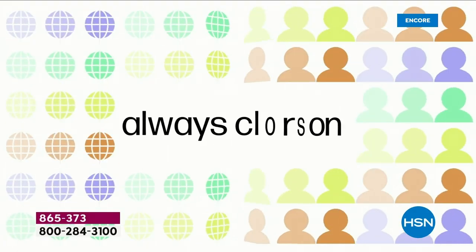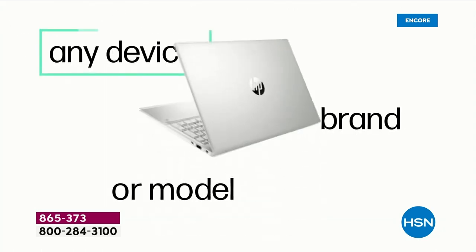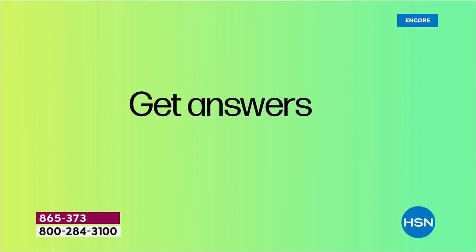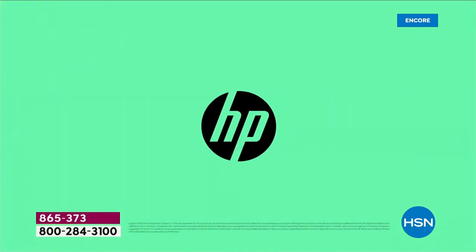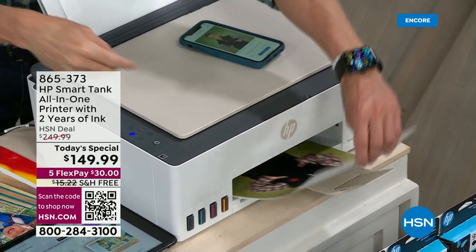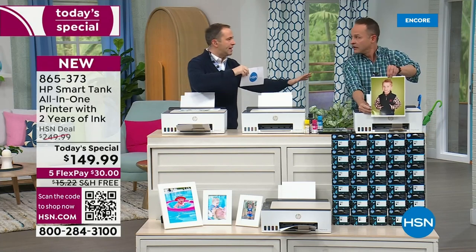We're already off to a flying start. You're saving $100 off the price — it's $249 down to $149. Free shipping and handling. Best price we found anywhere in the country. We at HP brought that to HSN for HP month. It's on flex pay of $30. It sells itself when you tell me you're getting two years' worth of ink.